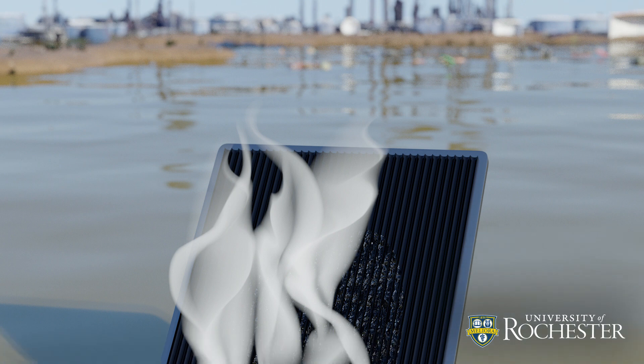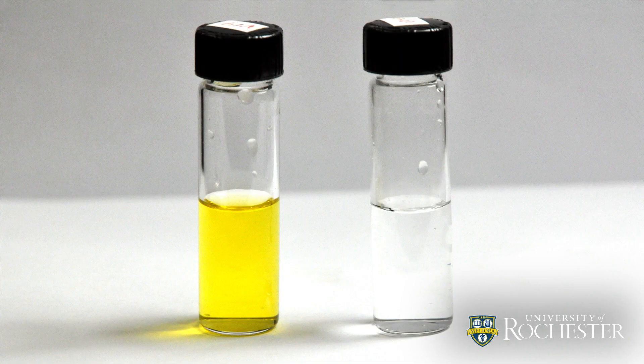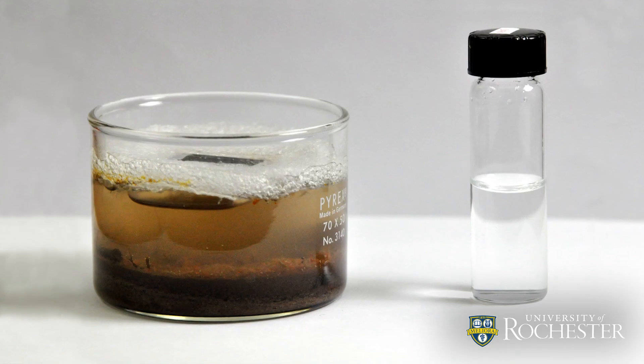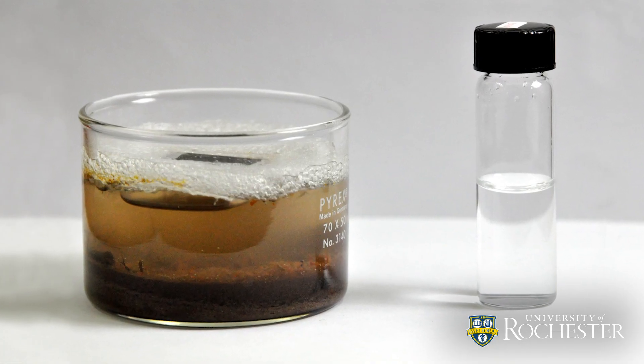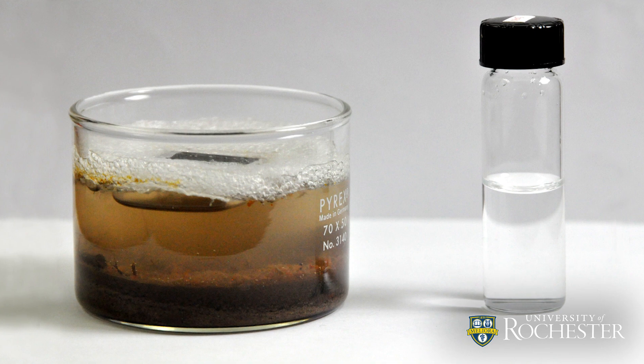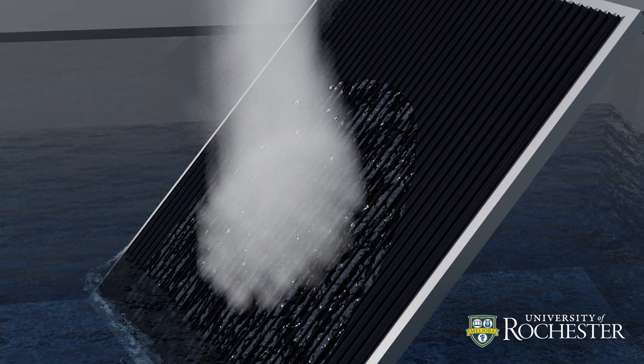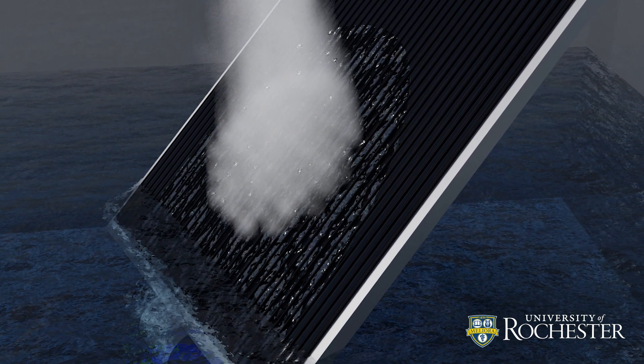The evaporated water is collected and tested. Researchers found that contaminants like heavy metals, dyes, and bacteria were removed well below World Health Organization's standards for clean drinking water. Interestingly, the wicking process also changes water's chemical bond, making evaporation more efficient than an ideal system operating at 100% efficiency.